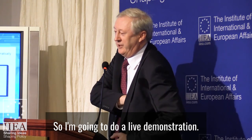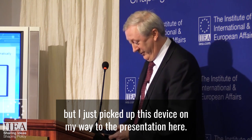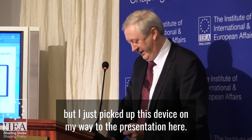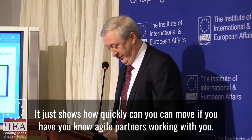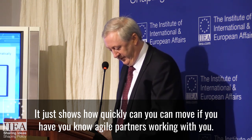So I'm going to do a live demonstration. The HSE normally takes a year to build an app, but I just picked up this device on my way to the presentation here, and it just shows how quickly you can move if you have agile partners working with you.